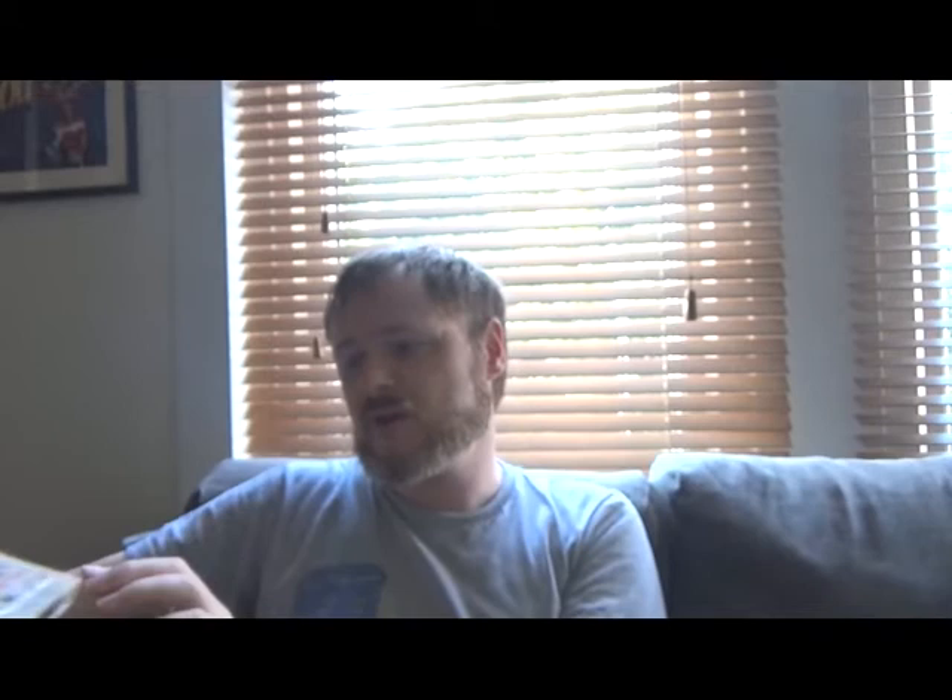On top of the beautiful animation in this film, and all the wonderful artwork and character designs, it is scored to a wonderful soundtrack by Oscar-winning composer Ryuichi Sakamoto, perhaps more well known for his work on Merry Christmas Mr. Lawrence, and then later on The Last Emperor.